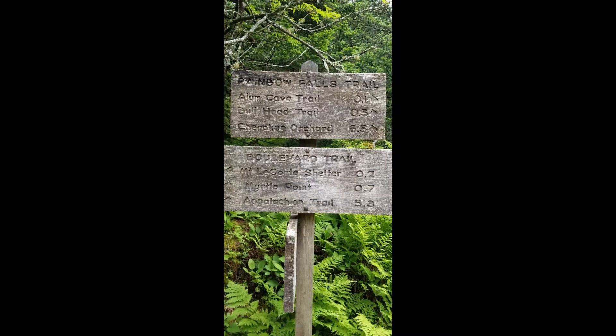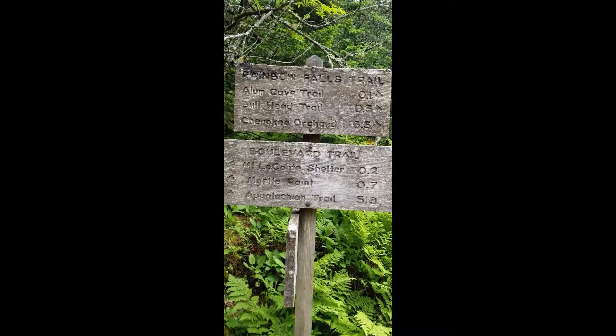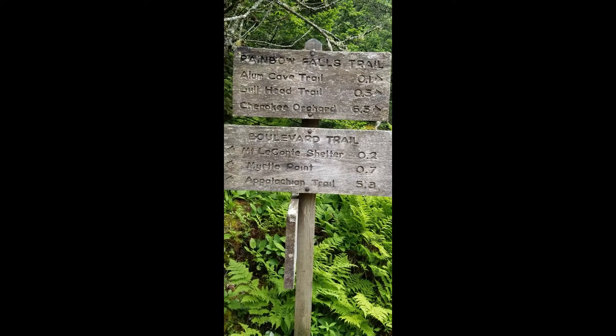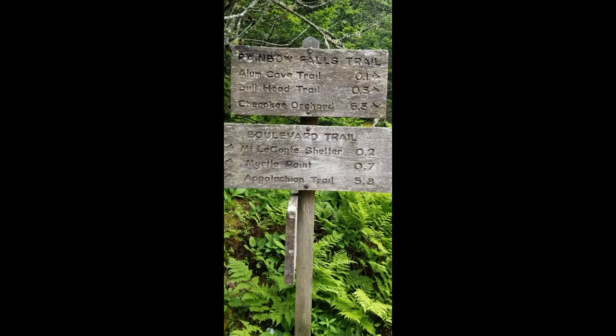It's 0.7 of a mile to Myrtle Point, and that will be where we're stopping. There are literally five or six more trails you could do here, but we're not doing all those today. Here are the signs — you can see we'd go back left or right to go back down the trail we came on. There's also Bald Head Trail, Bull Head, Cherokee, Orchard, Boulevard Trail, Myrtle Point — that's where we're going on the bottom sign — and the Appalachian Trail. We're just going to Myrtle Point today and then turning back around, because we're familiar with it and don't want to get lost.